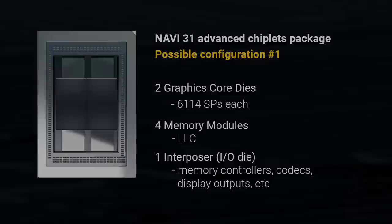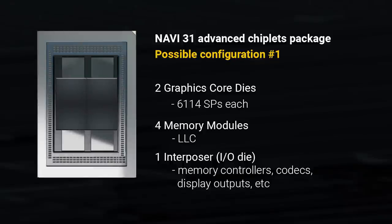Before we look at that possible configuration, let's look at the one I've been talking about. This is the same design I showed in past videos, but now using the same style as the MI250X — it's basically that server GPU divided in half. In this possible configuration for RDNA 3, you'd have two graphics core dies, each with 6,144 stream processors for a total of 12,288 stream processors, then four memory modules for last-level cache — or Infinity Cache as AMD calls it — and underneath it all, an interposer with memory controllers, codecs, display outputs, etc. So 7 dies in total.